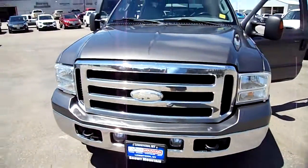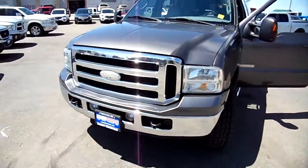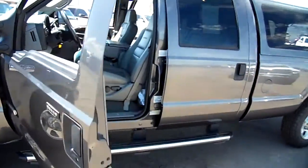Look at this. This is 105,000 miles on this 06 Ford F-350. This one has the 6 liter. It sounds strong.